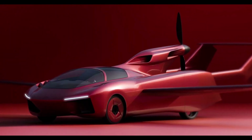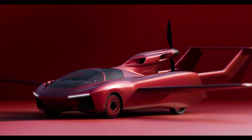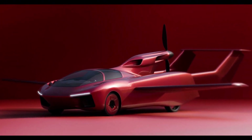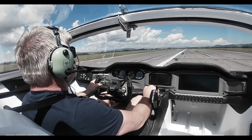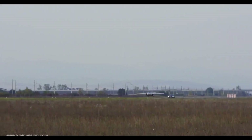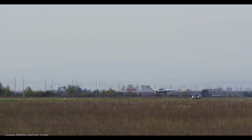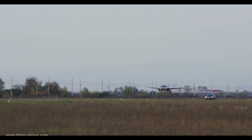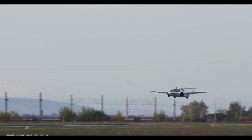On the road, it drives like a modern coupe. In the air, its 160-horsepower BMW engine and retractable wings let it cruise at 8,200 feet with speeds of up to 118 miles per hour. Built with lightweight carbon composite materials, it offers efficiency without compromising strength. Whether you're commuting above traffic or chasing adventure, the Air Car proves the future of travel is already here.